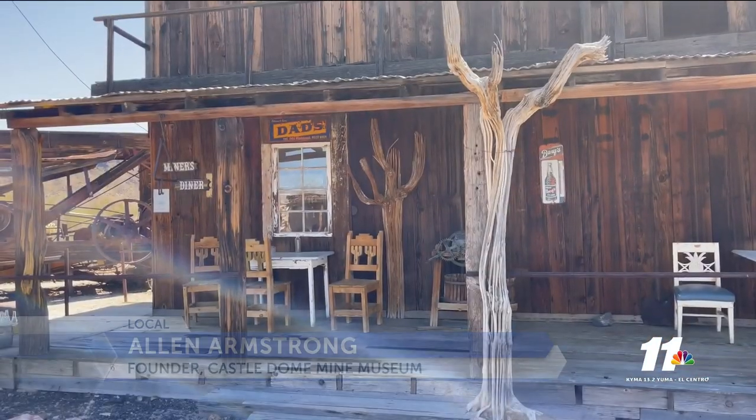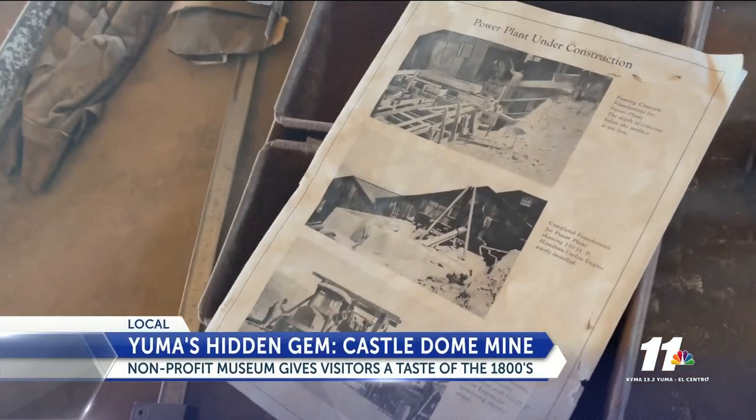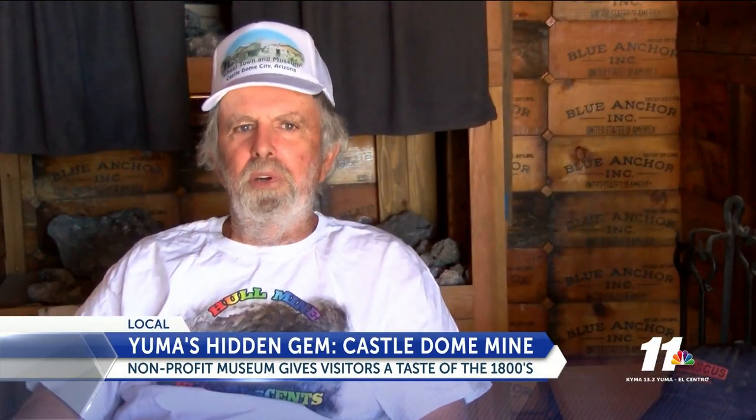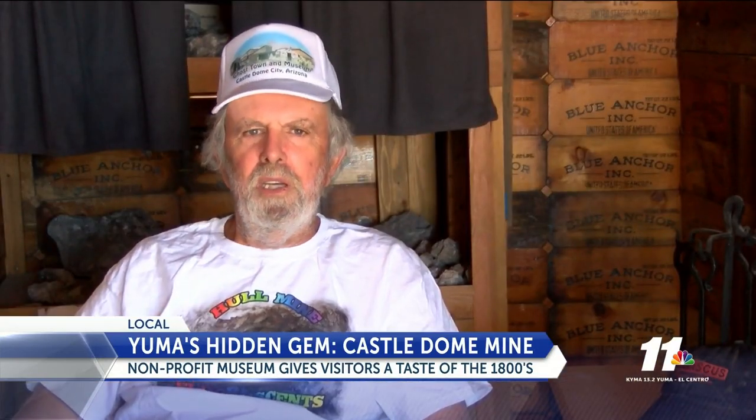Castle Dome has been the longest worked mine in the state, and it keeps reviving itself. First established in 1864, Castle Dome City is the heart of the Industrial Revolution that swept America. Then in the 1860s, modern prospectors arrived and Castle Dome City started to flourish, and it became larger than Yuma in 1878.